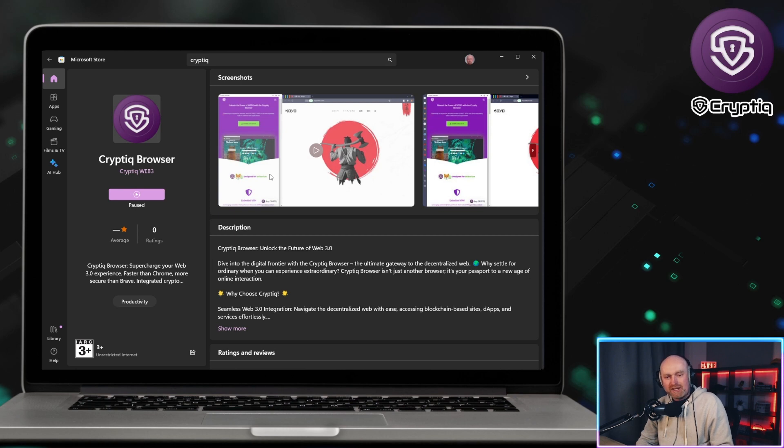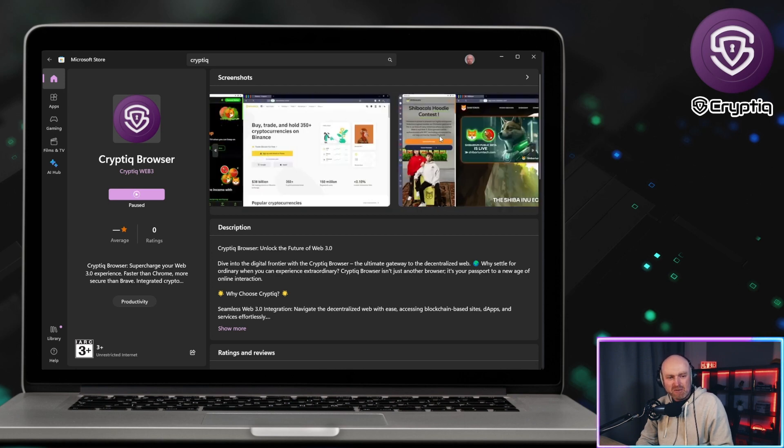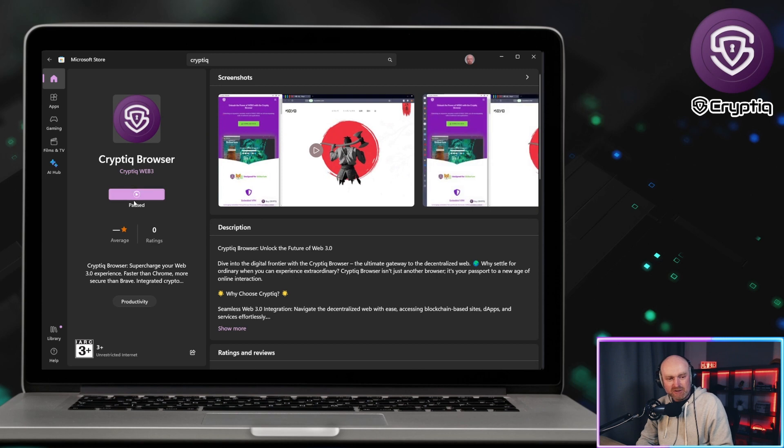It's a Web3 browser — it's going to have the wallet integrated, MetaMask wallet integrated, VPN integrated. It's basically geared for Web3 users so they don't need to download external software or apps; everything's within the browser itself. To have that on the Microsoft Store is just really bullish and it impressed me.